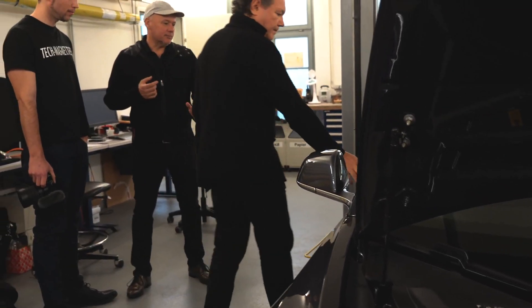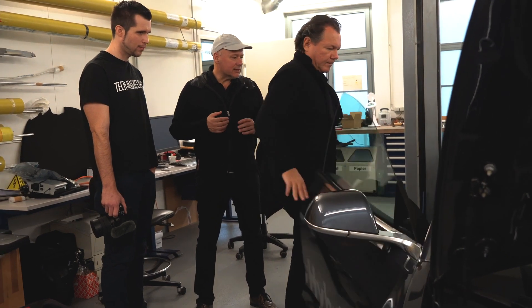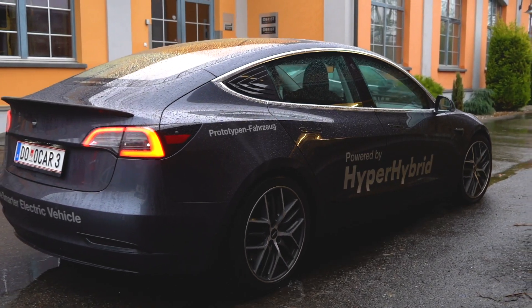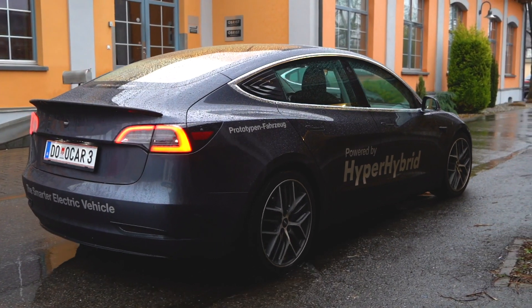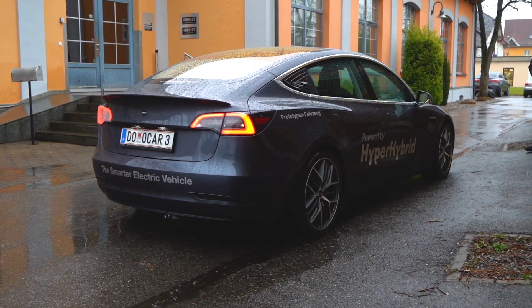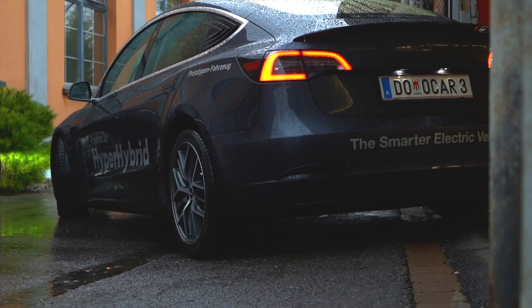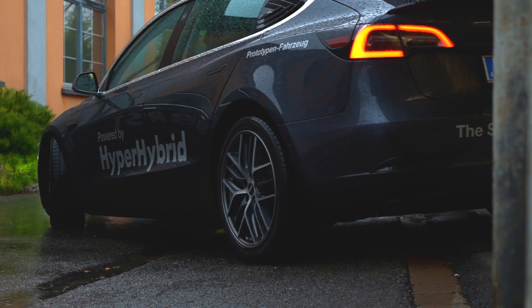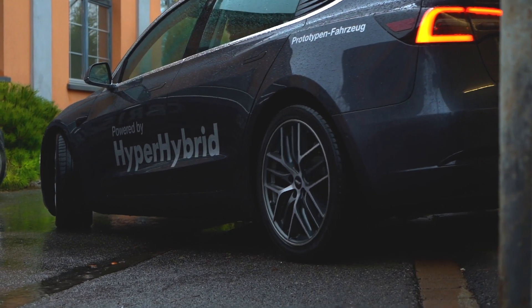Oberst is an Austrian company based in Lustenau, very close to Germany and Switzerland. They have developed a unique and environmentally friendly concept for electric cars, and they have demonstrated their technology within a Tesla Model 3. This should not be an offense to Tesla owners, but it should show how we could make cheaper, more sustainable and better electric cars in the future.